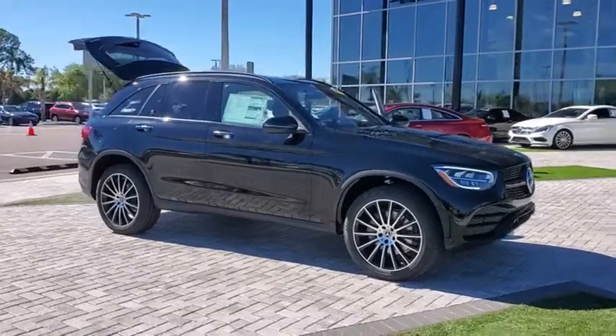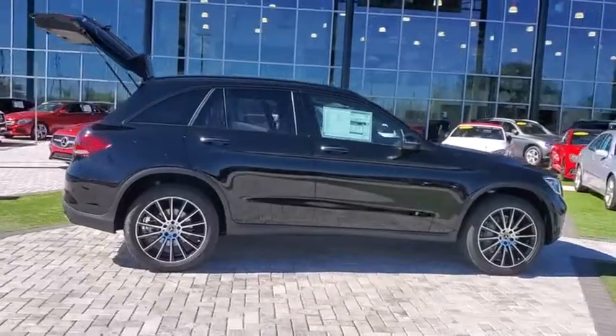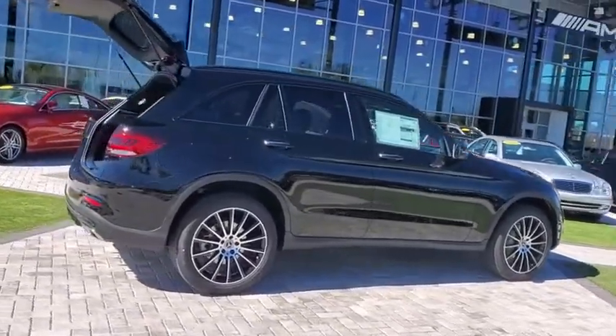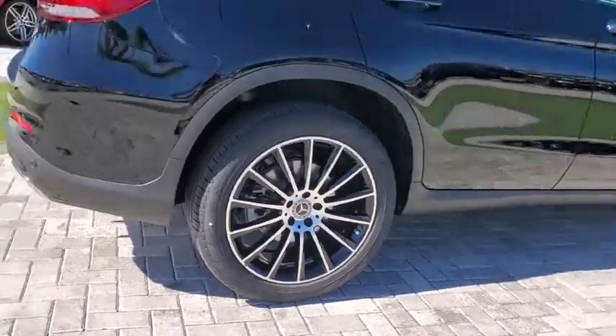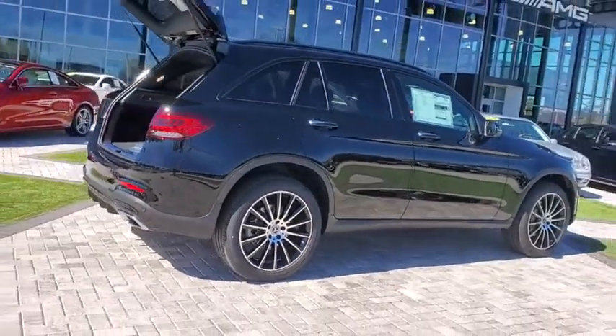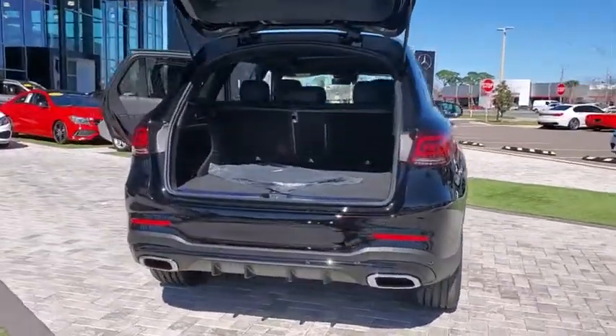Take a ride in the 2021 Mercedes-Benz GLC. The Mercedes-Benz GLC sets the bar for the luxury SUV — a mid-size SUV that's all lean muscle and has a roomy new cabin full of style and substance. Here are some of this vehicle's great options.